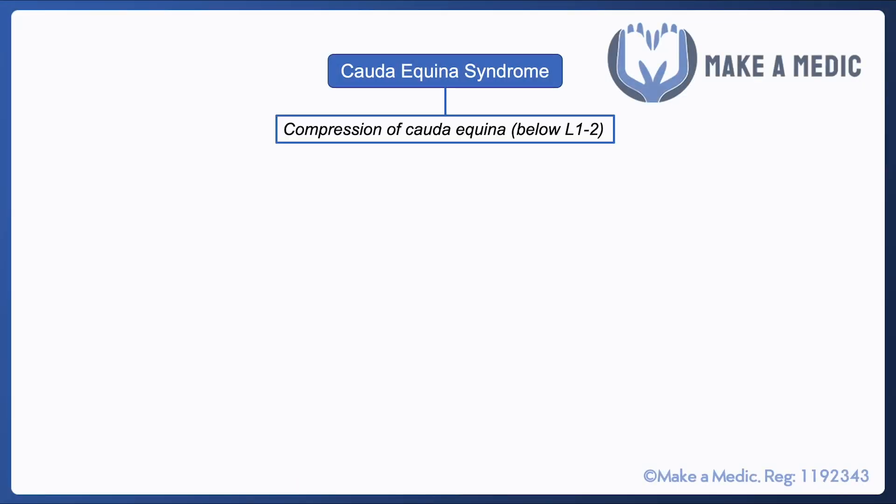Cauda equina syndrome is defined as compression of the cauda equina, which is the bunch of nerve fibers that emerge from the end of the spinal cord. The spinal cord usually ends at around L1/L2, so cauda equina syndrome is when these fibers are compressed below that level.